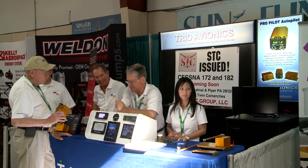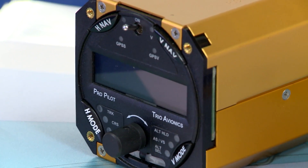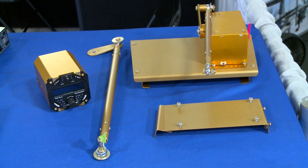The big news out of Sun and Fun is the continued release of products from the experimental market that can now be installed in certified airplanes. The STC group announced it received approval for a kit to install Trio autopilots into Cessna 172s and 182s. The approval sets a positive precedent for non-TSO'd projects.